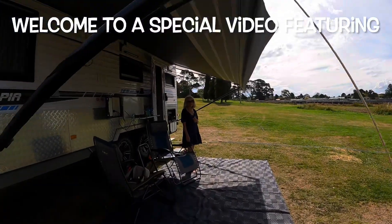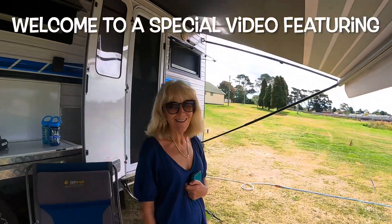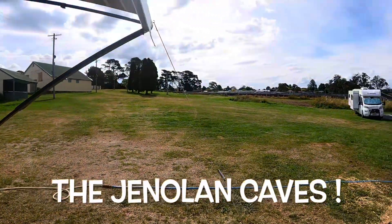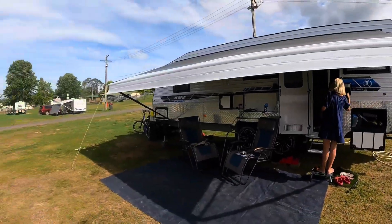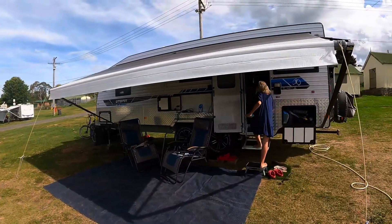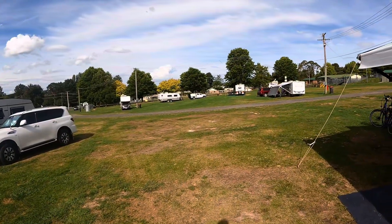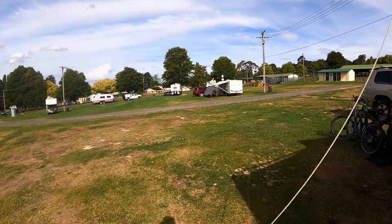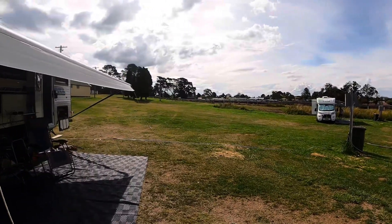Yes Vicki, happy smiley face! One of these days Jim - where are we? We're at Oberon. We've set up at Oberon Showgrounds for a couple of nights, maybe three, maybe four, maybe a week. Anyway, we're doing Jenolan Caves. We've just been and booked our tickets for one tour tomorrow and we'll see what looks good when we're out there.